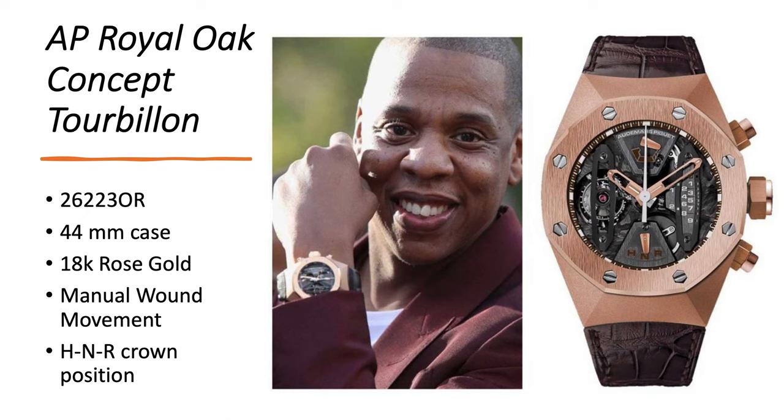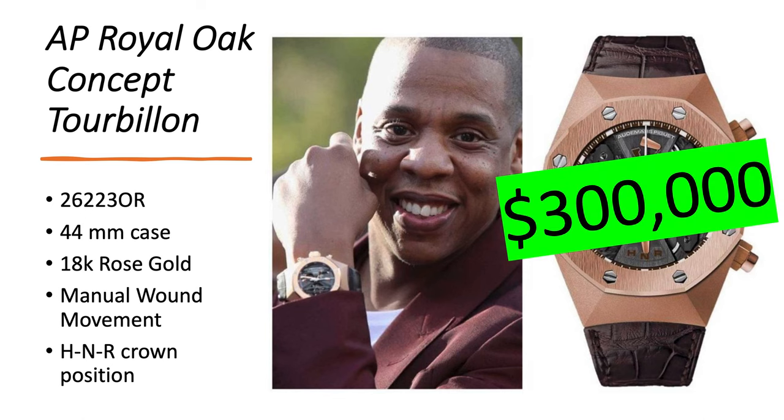Next up is the Audemars Piguet Royal Oak Concept Tourbillon 26223OR. This one has a 44-millimeter case, which is quite large, but when you see the watch in person it looks even bigger because of the way the case is shaped and also the lug-to-lug is very wide. It's 18-karat rose gold with a manual-wound tourbillon movement, and you have the H-N-R that displays the crown position: H stands for hour, which means you can literally change the hours; N stands for neutral; and R is for rewinding the watch. This is worth about $300,000 also.